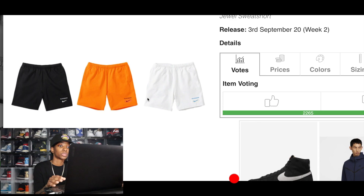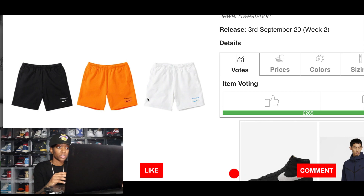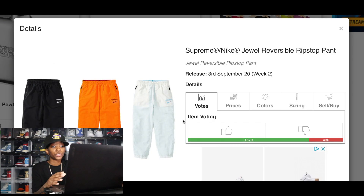The Supreme Jewel Shorts can be expected to do well in resale, especially since they're sweatshorts — Supreme sweatshorts already do well and people really like Nike sweatshorts, so this is basically a combination of both. The Supreme Nike Jewel Reversible Ripstop Pants might not do as well as the anorak or crew neck, but they'll still have resale value and you'll definitely still see a profit.